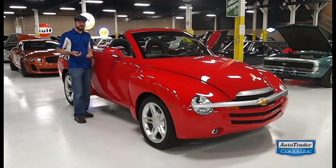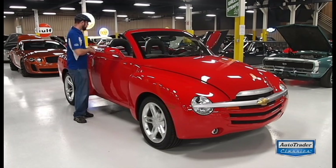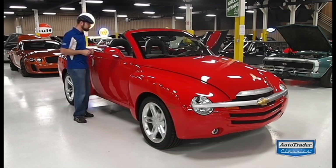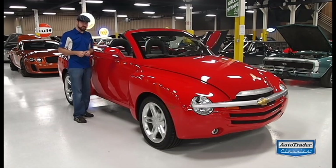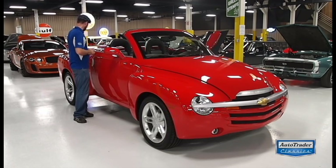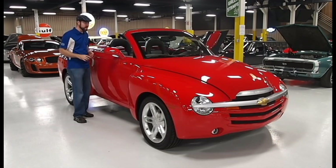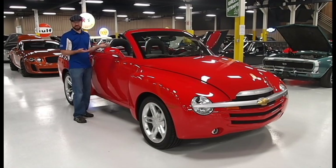They took the Chevy Trailblazer platform, cut the top off it. This is a retractable hardtop from GM. They slapped a V8 in it and gave it this really awesome tonneau on the back, retro styling to the max. And they sold it — they sold 24,000 of these over the run of the vehicle. They only built these things for three years.